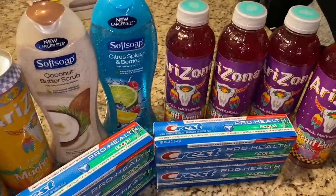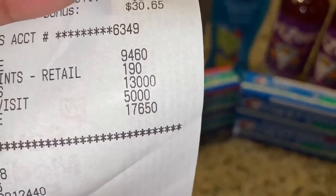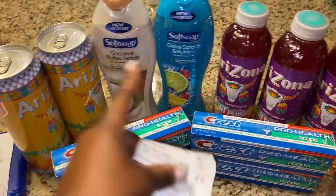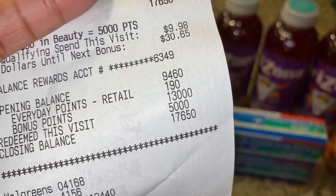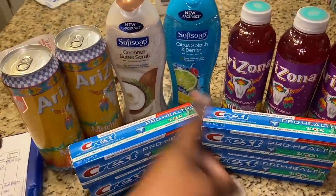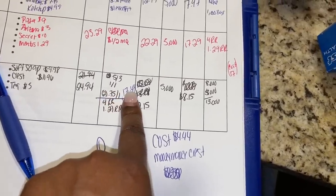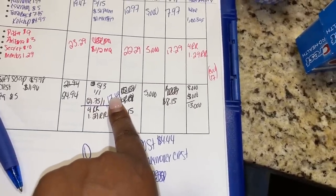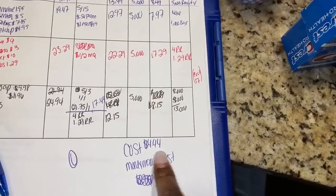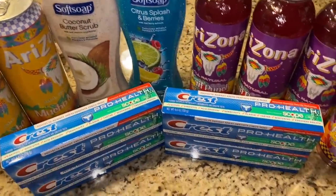Shoutout to Fluz — I used my Fluz cash to pay for this. I started with 9,460 points, earned 13,000 points — 8,000 from the Crest and 5,000 from the Soft Soap — and used 5,000 points, ending with 17,650 points. The Crest was a money maker, and everything else cost just $4.44. That cost came from my total after coupons of $17.44, minus the $13 in points earned, leaving $4.44.